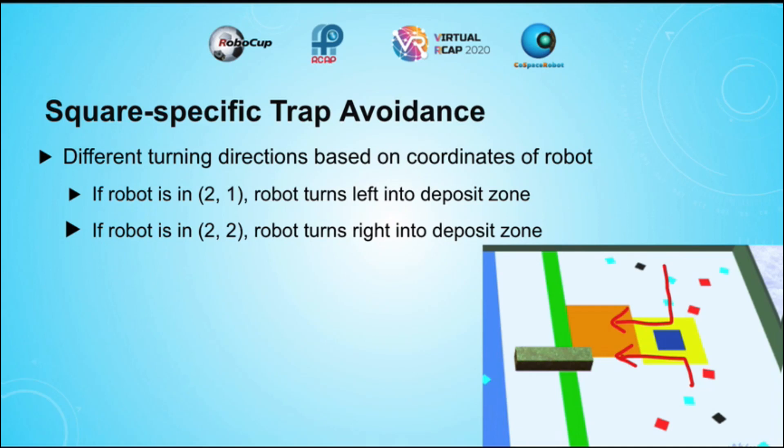When the robot reaches the yellow warning zone indicating that there is a trap, the coordinates of the robot are taken, and there are different cases for each square. For example, if the robot is in the 2,1 square, the robot turns left into the deposit zone. If the robot is in the 2,2 square, the robot turns right into the deposit zone, as can be seen in the picture. Through this, traps can actually be used to help the robot navigate into the correct zone rather than hindering the movement of the robot.